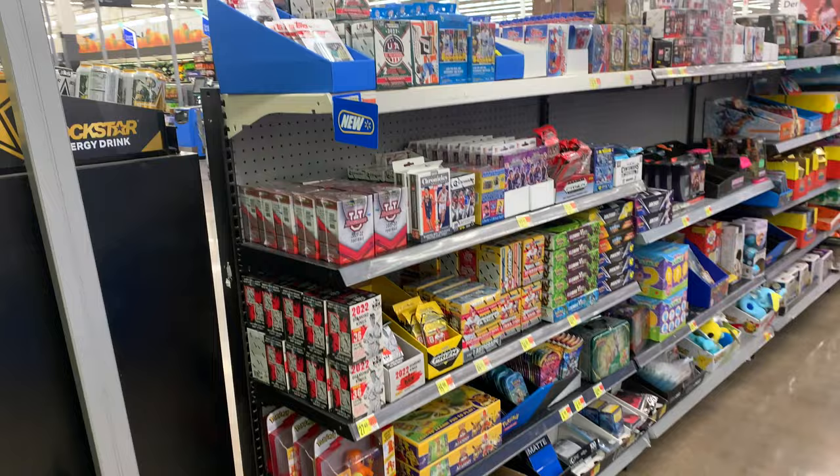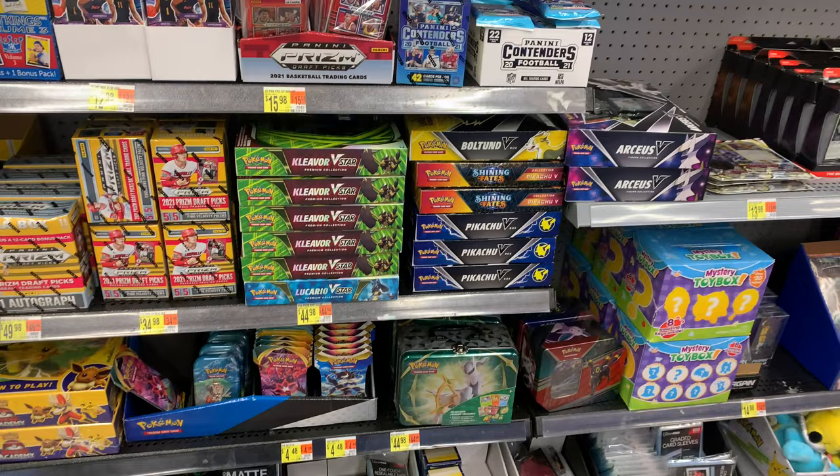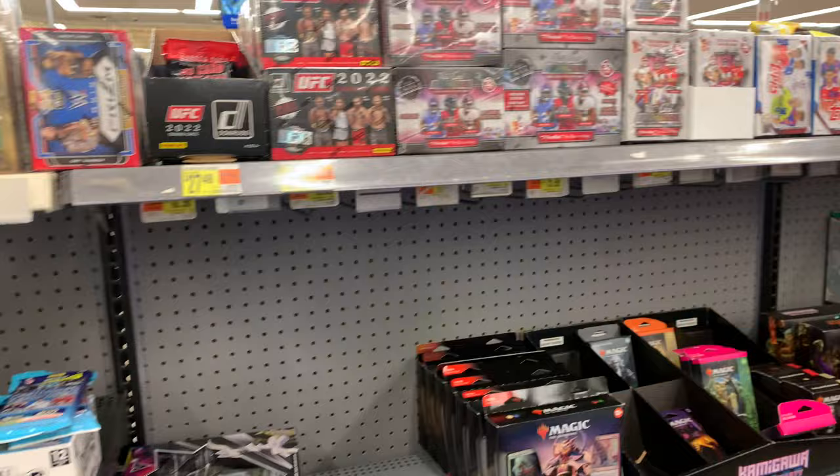The first stop is Walmart, and this Walmart had a little bit of everything: Bowman Blasters, Series 1 Blister Packs, Gypsy Queen, Prism Draft Picks for baseball and basketball, Pokemon, WWE, Donruss UFC, Topps Way for Soccer, Magic, Diamond Kings, Contenders. There was a huge variety of product at this Walmart.